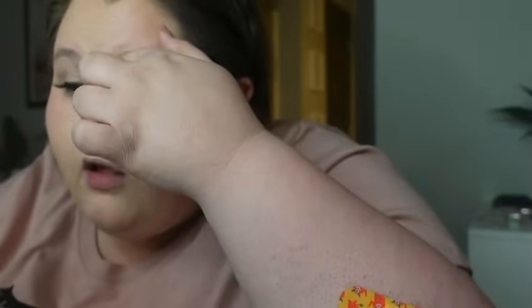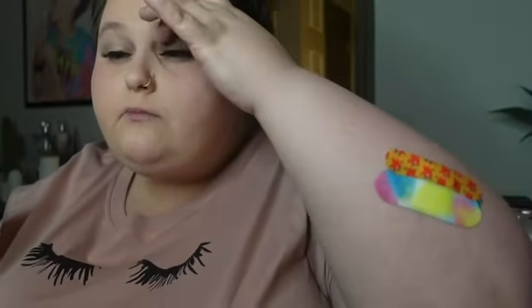Someone told me in the comments — not in real life, no one actually says these things to people — that I look like an old woman when I wear fake eyelashes. I'd never seen an old woman with really long eyelashes, but I did take it to heart and stopped wearing them for a little bit. They're not bad — a little low-key on my end — so I'm going to do a little bit of mascara after.